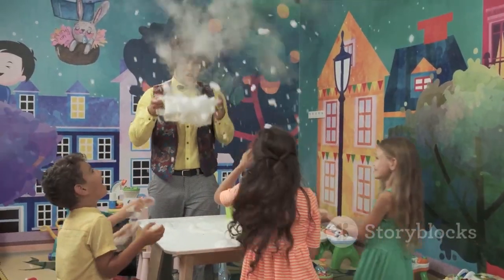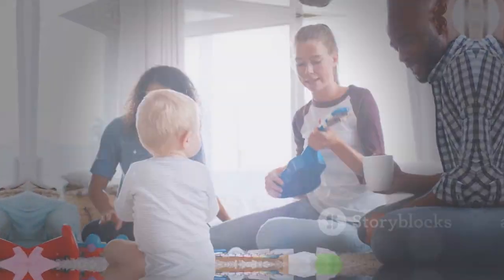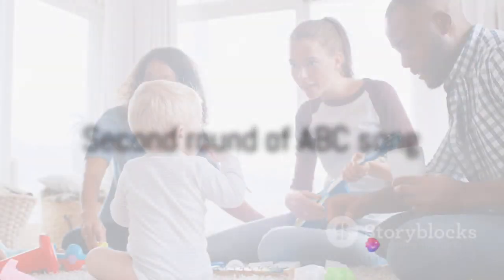Wow, that was fun! Let's do it again, shall we? We're going to sing it again. Remember, practice makes perfect. Let's start at the very beginning — it's always a great place to start. Here we go! A-B-C-D-E-F-G.